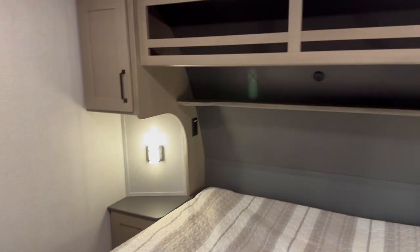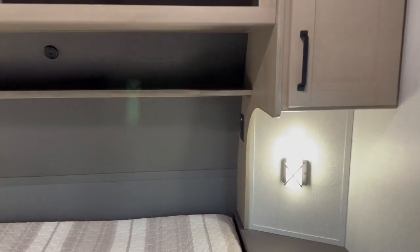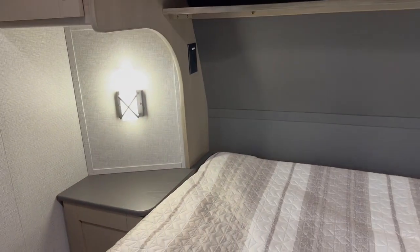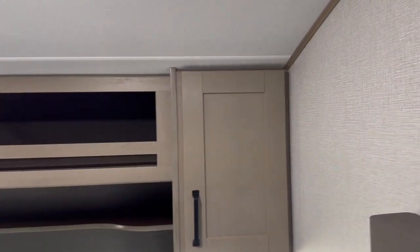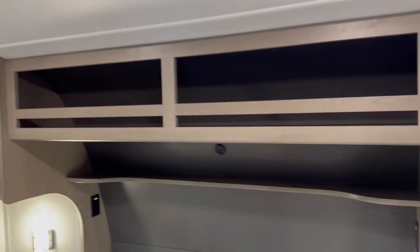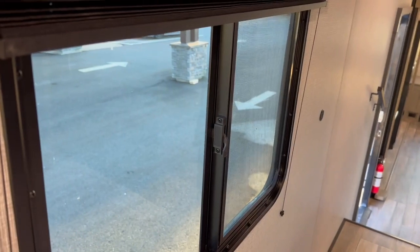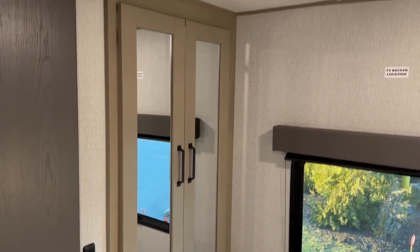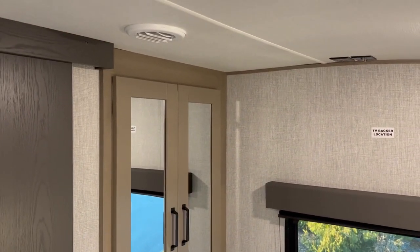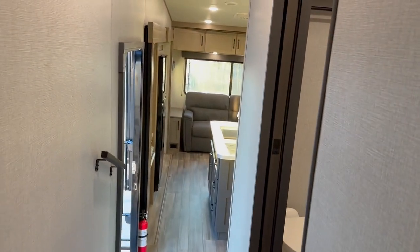Heading into the bedroom, you'll see beautiful wall sconces on either side with a little shelf above. There's a USB jack if you'd like to plug in a phone and set it on the ledge, and plugs on either side of the bed. There are small side tables, storage cupboards on either side, and storage above. Windows on either side keep it bright, and night shades come down for privacy. A built-in wardrobe closet rounds out the bedroom.